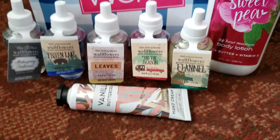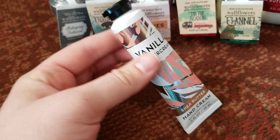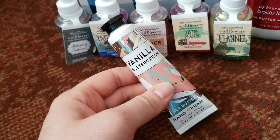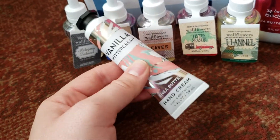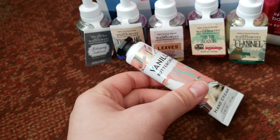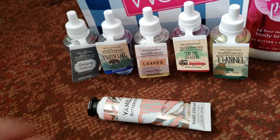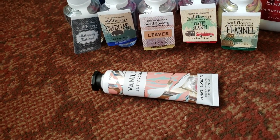And then I had a coupon for a free hand lotion, and you could choose from any of the fragrances that come in this size. I got the vanilla buttercream. Smells just like buttercream, makes me hungry every time I use it, and I love how that one makes my hands feel. It doesn't leave my hands feeling sticky or oily.